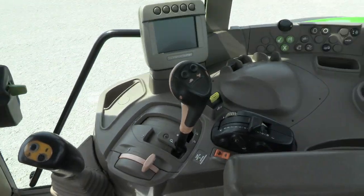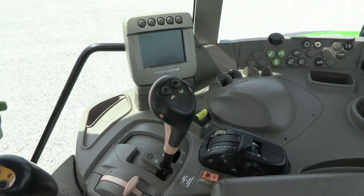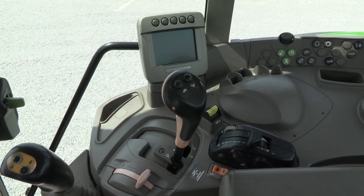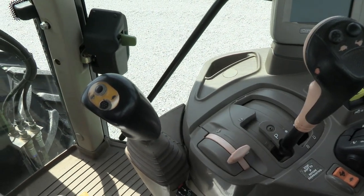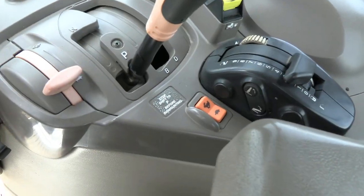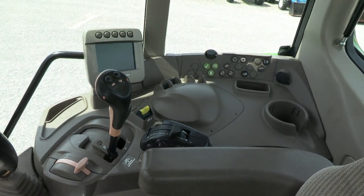It's a 16-speed Power Quad transmission. You have four ranges on this lever and then four-speed power shift within each range, which can be shifted with the buttons right on top of the range lever, on top of the joystick for the loader, or a little orange toggle right here — so wherever your hand may rest, you can easily shift the transmission.